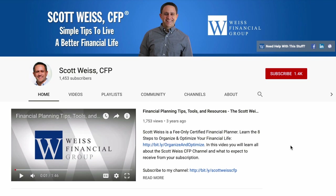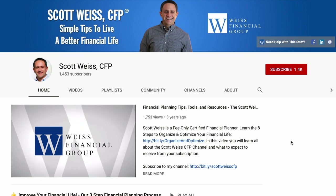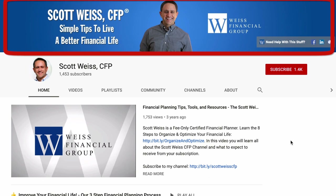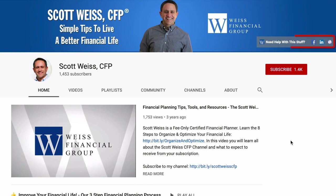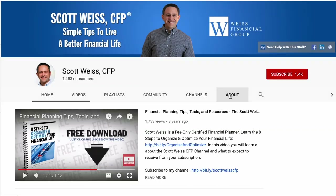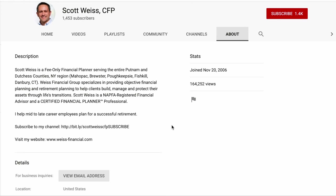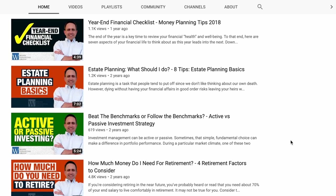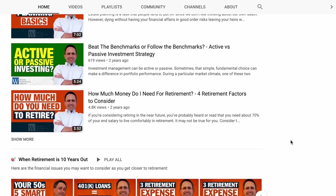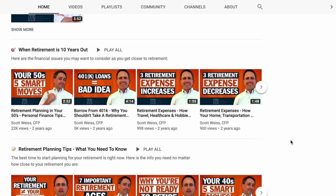Take a look at this YouTube homepage from certified financial planner Scott Weiss. His channel banner has a nice picture of him, a very clean background, and a very clear value statement that lets the viewer know what he does and the value it provides to them. Also notice in the lower right-hand side he's got links to his social media sites. Scrolling down the page, Scott has an About Us page that he's taken the time to fill out to give the viewer more context on who he is. He's also uploaded a ton of videos and has a great-looking thumbnail template which matches the channel banner, with different colors to signify between different playlists.